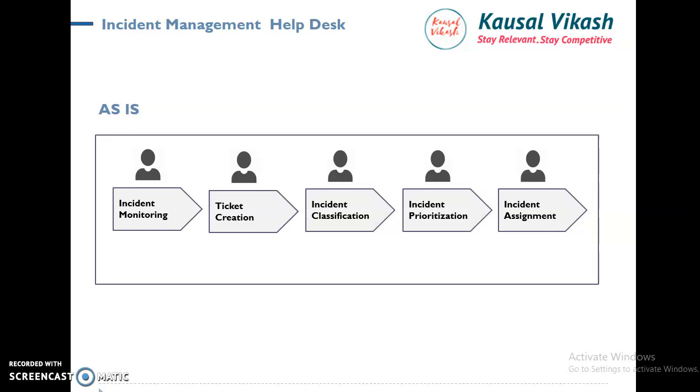After classification, prioritization happens. What is the severity? What is the criticality? The entire prioritization, severity, and criticality is derived from the standard operating procedure, depending on the nature and demand of the ticket. Classification and prioritization matter a great deal, and that's where Cognitive RPA brings intelligence. Once incident classification and prioritization are done, the ticket is assigned to the respective team and team members. Assignment is also a complex process depending on who is available and which team is working.